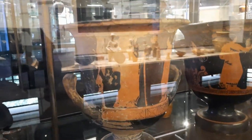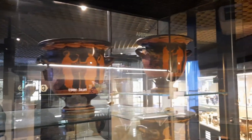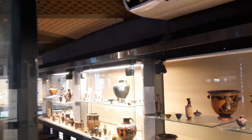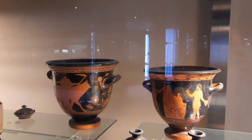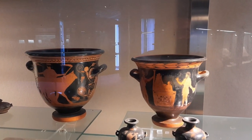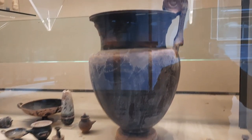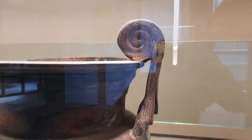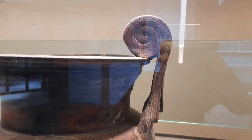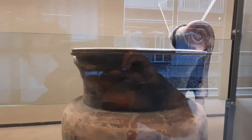And then the last kind of crater is the crater with volutes or scrolls. This is a crater with volutes — scrolls on the top of the handle. Unfortunately, the other one didn't arrive to us.